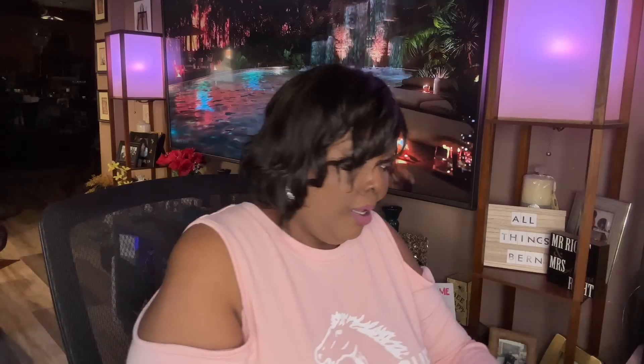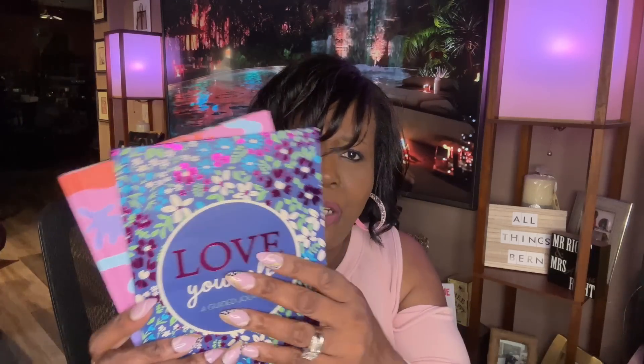It also has a doodle page — draw without thinking and rest your mind. Top goals, turn your dreams into plans. These are nice, hard covered, beautiful journals.